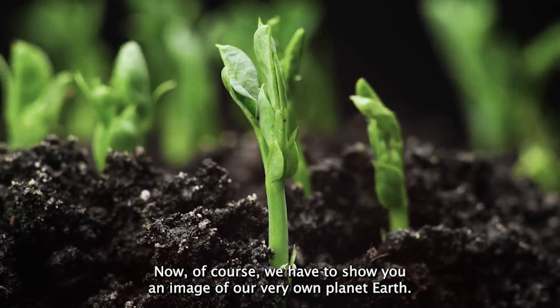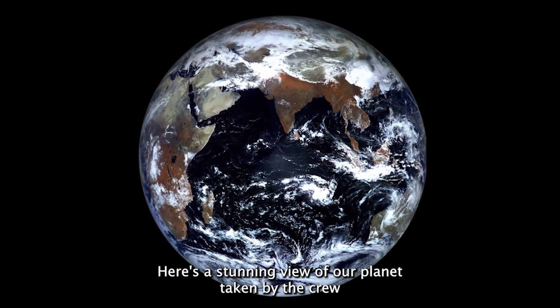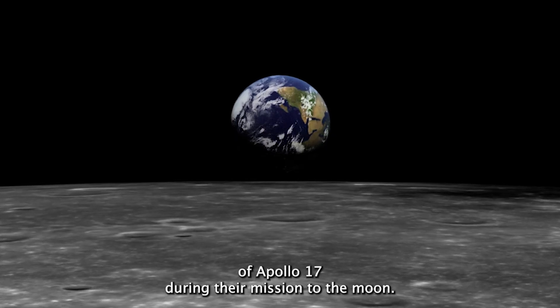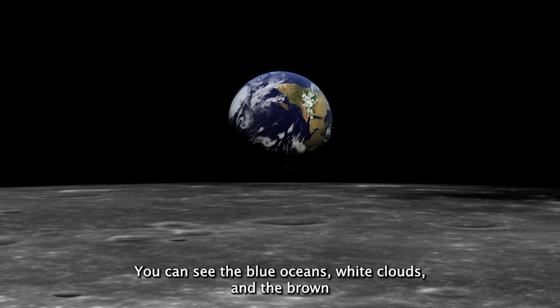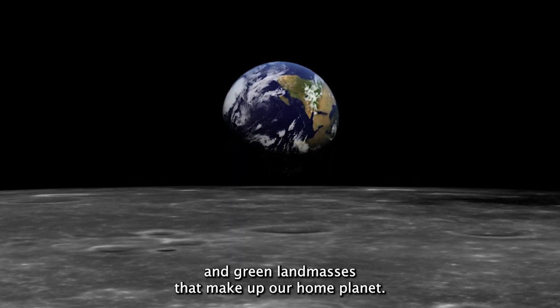Now of course we have to show you an image of our very own planet Earth. Here's a stunning view of our planet taken by the crew of Apollo 17 during their mission to the Moon. You can see the blue oceans, white clouds, and the brown and green land masses that make up our home planet.